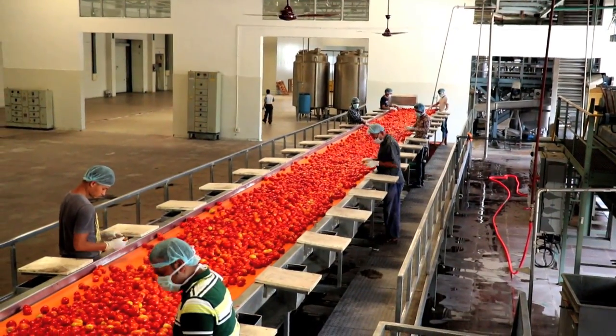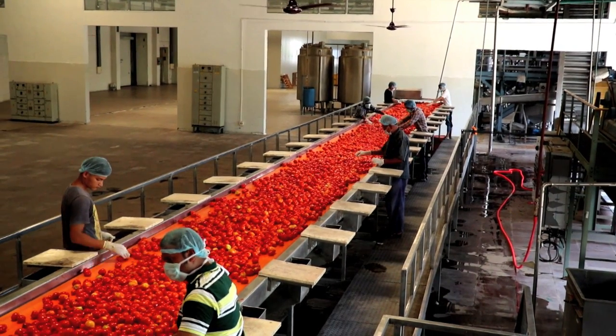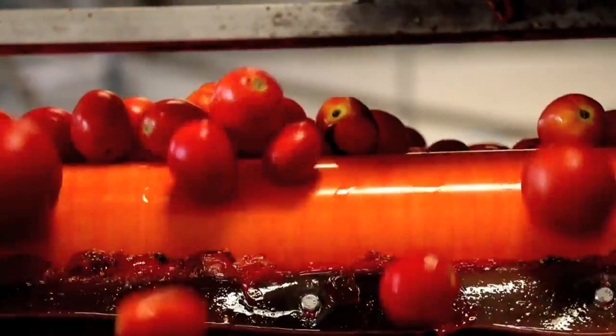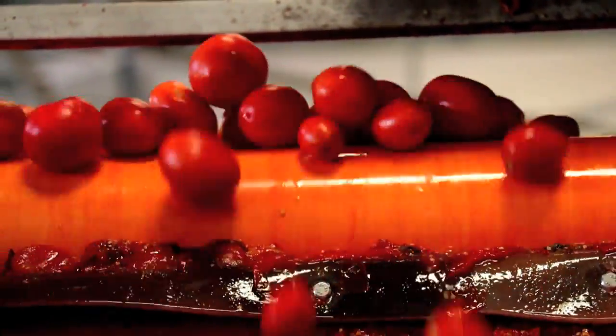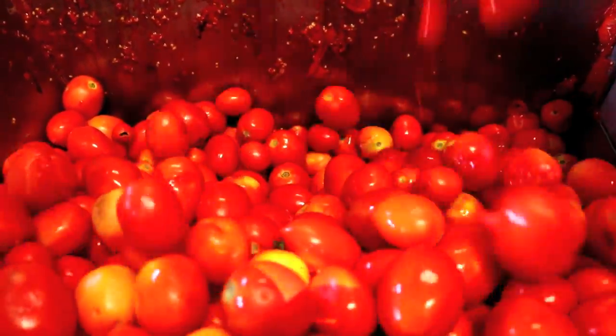Tomatoes then go to the sorting line where damaged, rotten and green tomatoes, if any, are removed manually. Then these are transferred to a juicer and extractor where tomatoes are cut into pieces and juice and pulp are extracted.